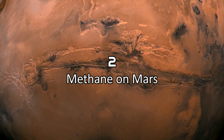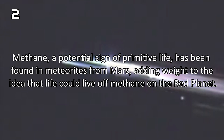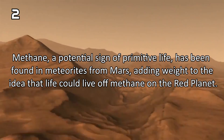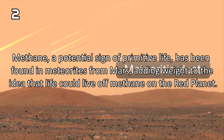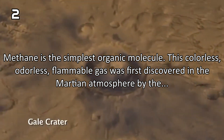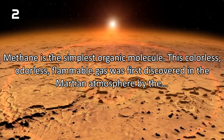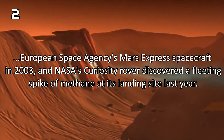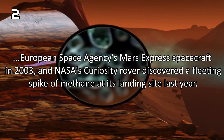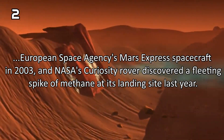Number 2: Methane on Mars. Methane, a potential sign of primitive life, has been found in meteorites from Mars, adding weight to the idea that life could live off methane on the red planet. Methane is the simplest organic molecule. This colorless, odorless and flammable gas was first discovered in the Martian atmosphere by the European Space Agency's Mars Express spacecraft in 2003, and NASA's Curiosity rover discovered a fleeting spike of methane at its landing site last year.